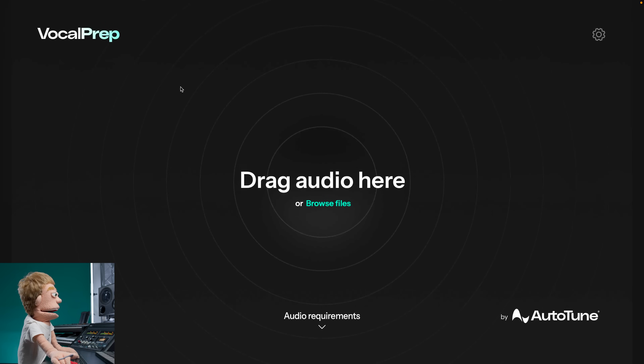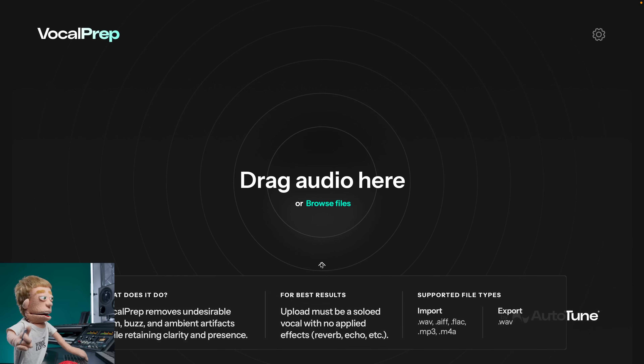Here we are inside the new VocalPrep by Antares. This app is extremely simple, and it runs without any DAW open. It's not a plugin, it's a standalone app. They support WAV, MP3, and pretty much every popular audiophile format. The only thing you want to be certain of is that there's no effects already printed in your audio file. You want it to be the source raw audio file, if possible. Things like reverb plugins and delay plugins will kind of interfere with the analysis.